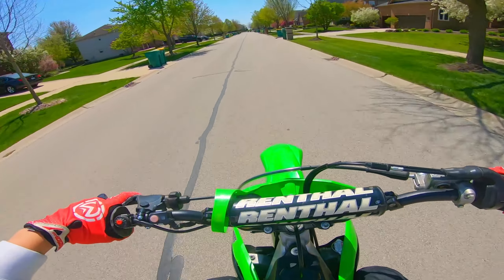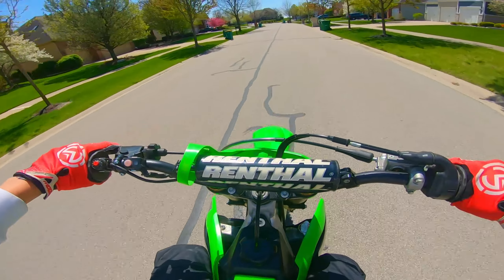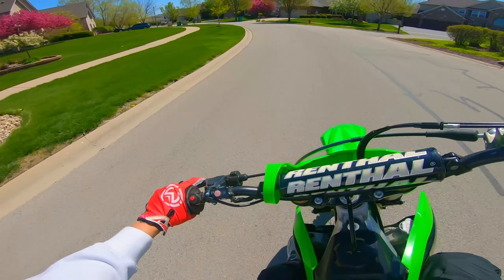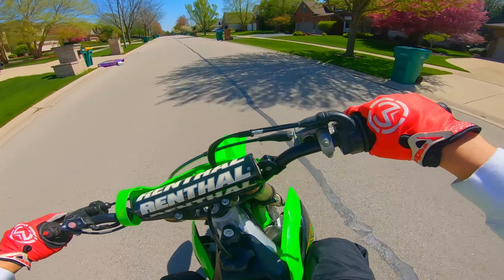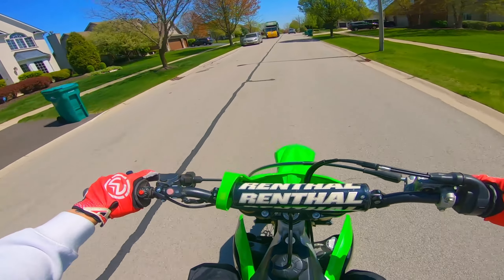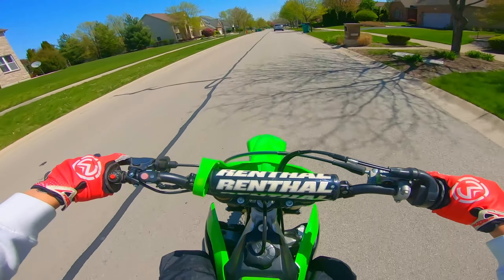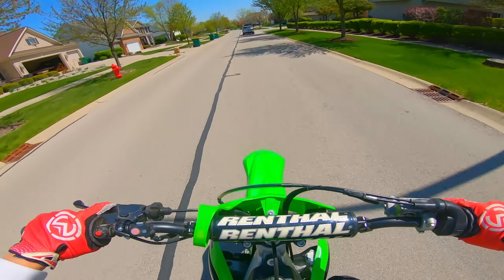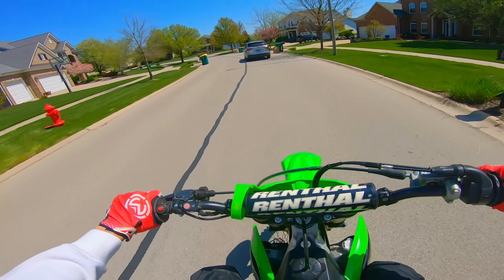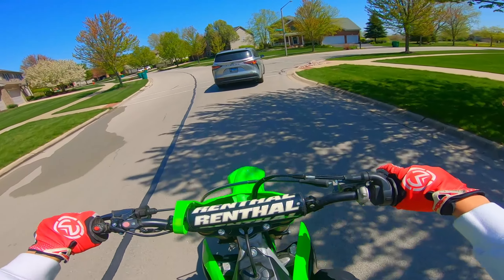Let me know in the comments where you guys want me to bring this thing next. I have some local trails I'm going to try to go to, but they're still pretty wet. I'm assuming in the next week or two they should be dried up since we've been getting some decent weather. This thing definitely revs out more at the top of the gear than the YZ — the YZ was more mid-gear before it would start to bark and want to be shifted.